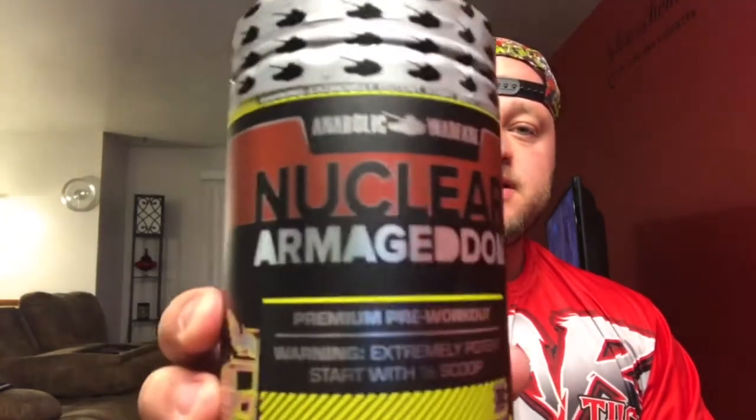What's going on YouTube, you know what it is, it's your boy Dave bringing it back to you on a quick supplement review. You can get this supplement at Five Star Nutrition. This is another pre-workout I'm gonna try from them — it's Nuclear from Anabolic Warfare.